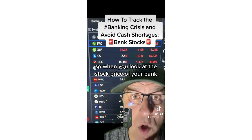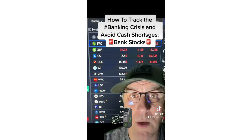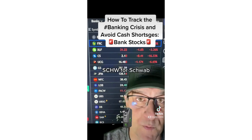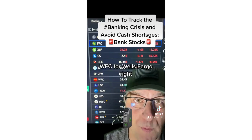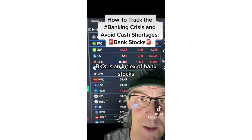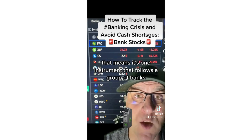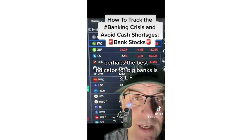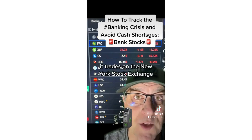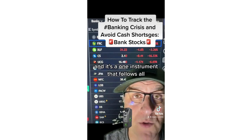When you look at the stock price of your bank or other banks, you can type in JPM for JPMorgan, SCHW for Schwab, WFC for Wells Fargo. BKX is an index of bank stocks — one instrument that follows a group of banks. Perhaps the best indicator for big banks is XLF, which trades on the New York Stock Exchange and follows all of them as one instrument.